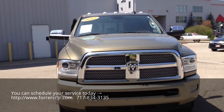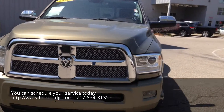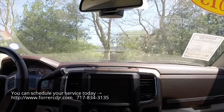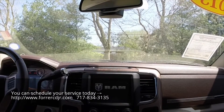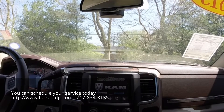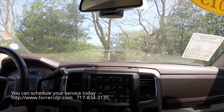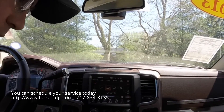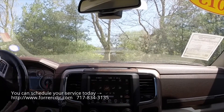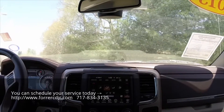Hey everyone, today we're going to take a quick test drive video from this 2013 Ram 3500 Laramie Longhorn. What we're going to do is just do a brief test drive of this vehicle and see how it drives — it doesn't handle, it's a towing vehicle, but how it drives.